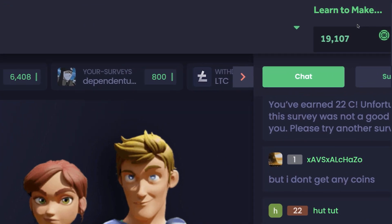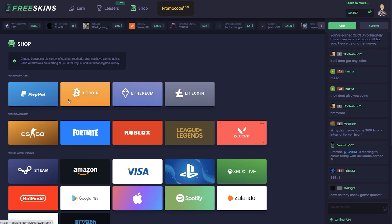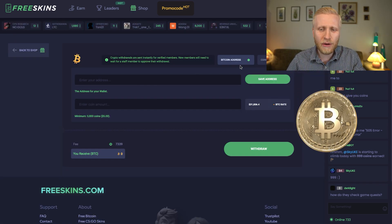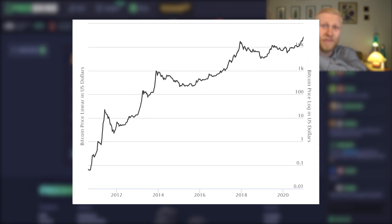I will now cash out $19.11 and I will show you later in this video how long it takes until I receive the payout. I will cash out in Bitcoin because it's a strong currency that goes up in value.